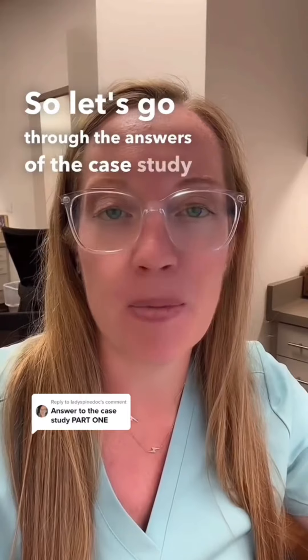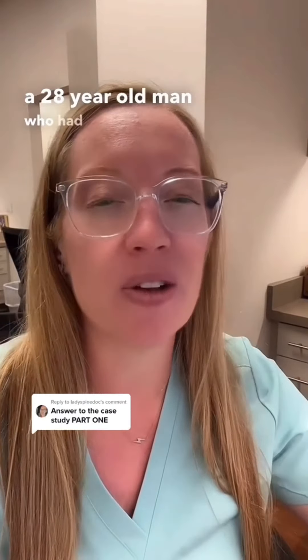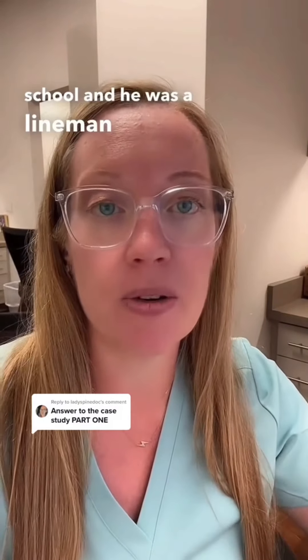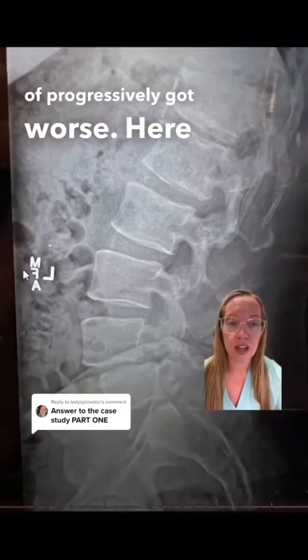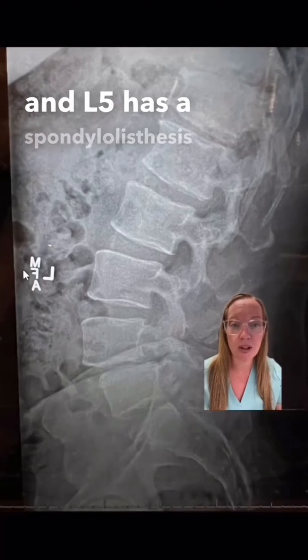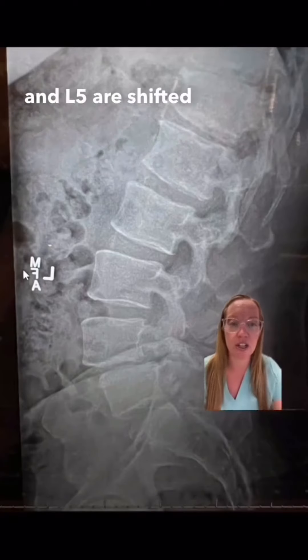Stay tuned tomorrow for the full video explanation. So let's go through the answers of the case study I presented yesterday. This was a 28-year-old man who had about 10 years of chronic lower back pain. He lifted weights a lot in high school and was a lineman for his high school football team, and began to develop back pain about that time. Over the years, it progressively got worse. Here are his x-rays, and basically what we see is that his L4 and L5 has a spondylolisthesis — basically his L4 and L5 are shifted on each other.